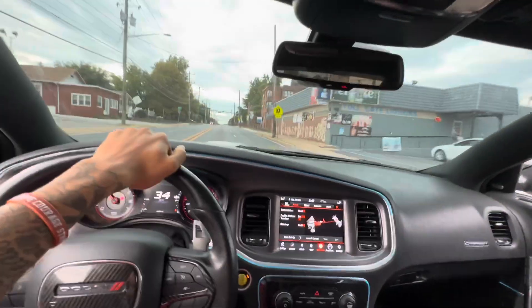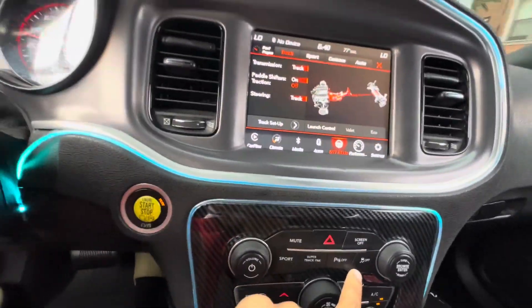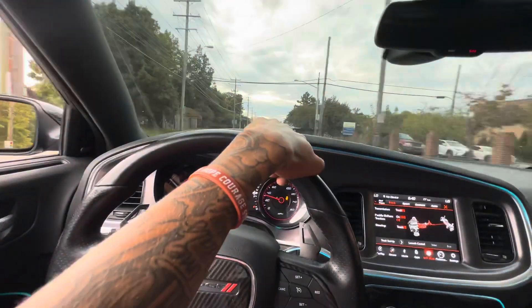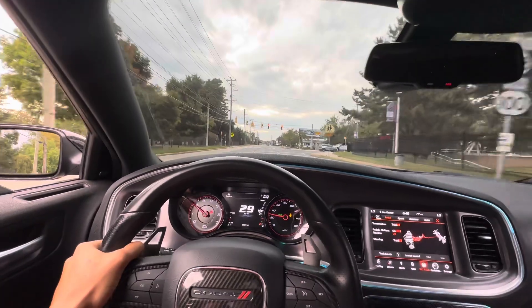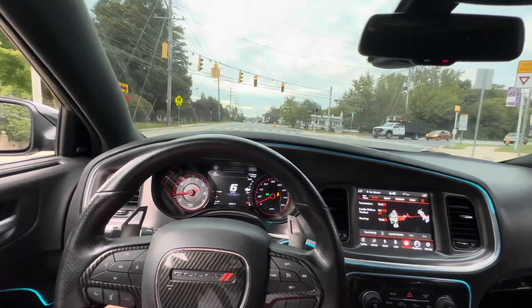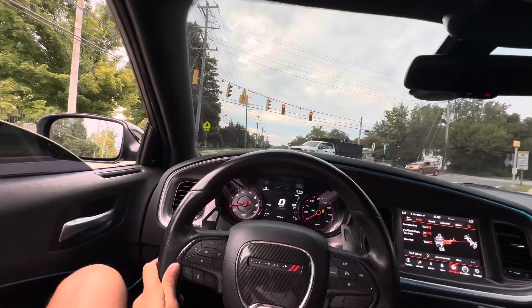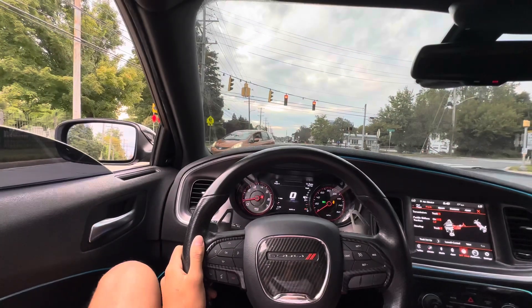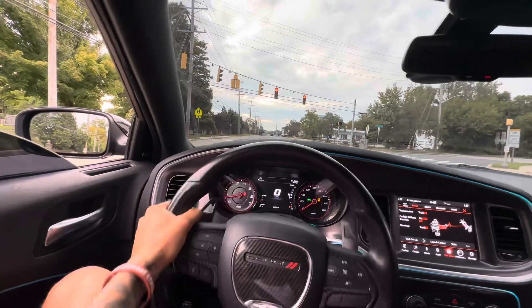We're in track mode, traction control off. In order to turn it off you do have to hold this right here — hold that and your traction is all the way off. Once you got it off you're pretty much good to go. I also have the differential swapped on this RT to a 2.62 LSD — it came straight off a Hellcat. Got the differential swap because we don't mess with that open diff, so we had to get that open diff out of here. Go check out my diff swap video.